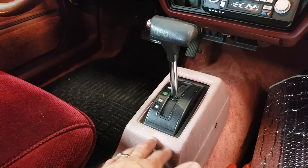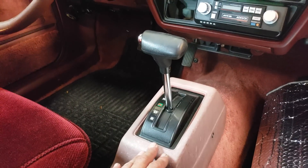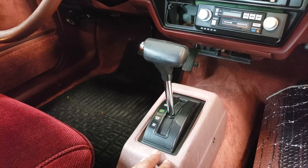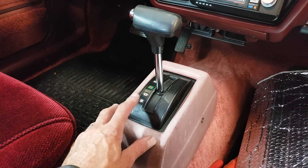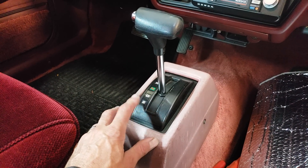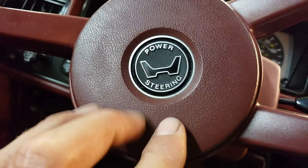Let's take a look at some of the interior appointments. Another thing that makes this car rare is the automatic transmission — automatic Accords were not very common. I believe it's a three-speed.